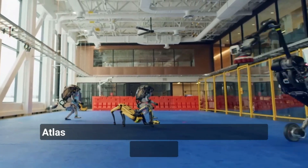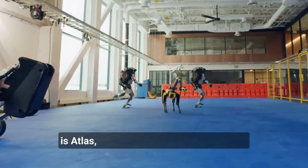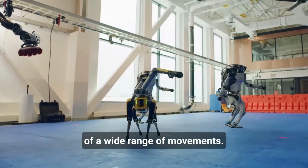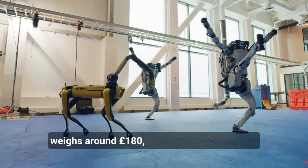Another impressive robot created by Boston Dynamics is Atlas, a humanoid robot that is capable of a wide range of movements. Atlas stands at just over 5 feet tall and weighs around 180 pounds.